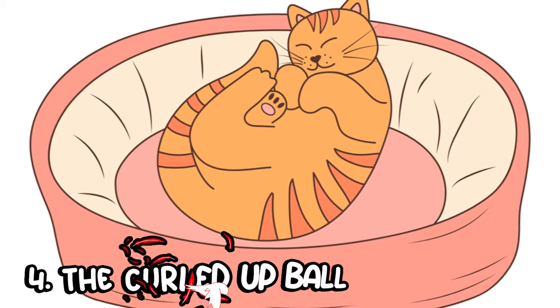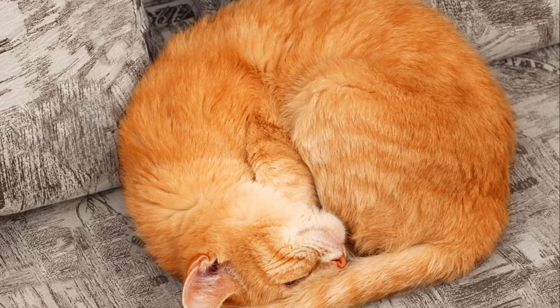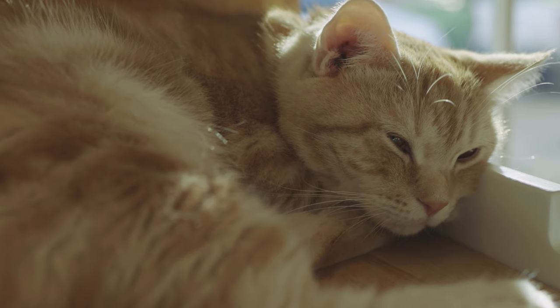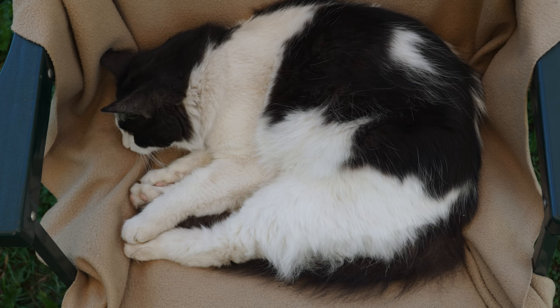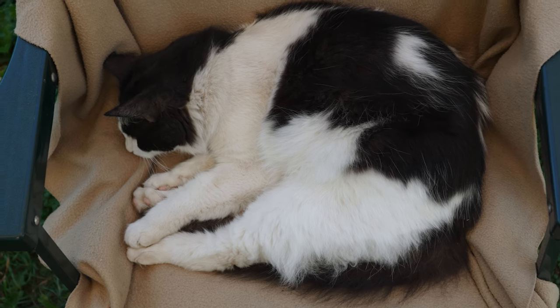Moving on to the curled up ball. This is a sleep position that might strike a chord with many of you, as it's quite common to find our feline friends in this adorable posture. What does it mean when your cat curls its body into a tight little ball, almost resembling a donut, and tucks its head in? Imagine on a cold winter night when you pull up your blanket and curl up on your bed seeking warmth and comfort.